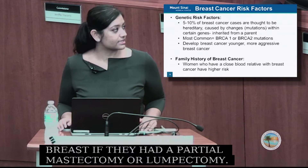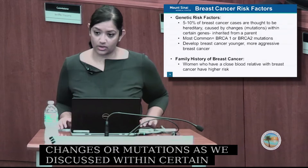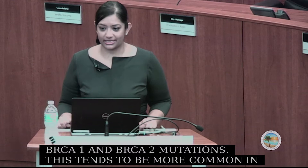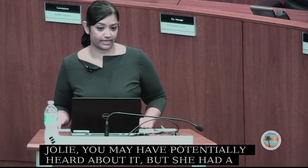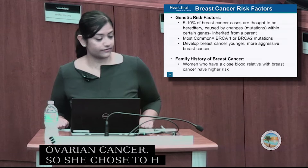There are significant genetic risk factors. About 5% to 10% of breast cancer cases are thought to be hereditary, caused by mutations in certain genes inherited from a parent. The most common are BRCA1 and BRCA2 mutations, which are more common in Ashkenazi Jewish populations. The actress Angelina Jolie had a hereditary BRCA1 mutation — her mother died of ovarian cancer, so she elected to have a prophylactic bilateral mastectomy and removal of her ovaries. These women tend to develop breast cancer younger and more aggressively.